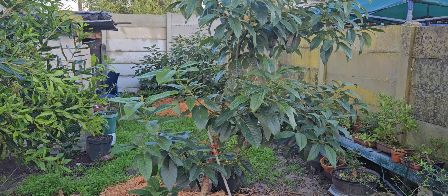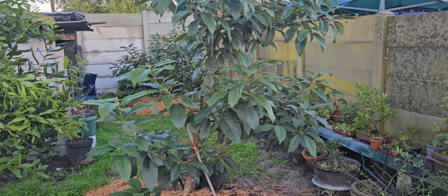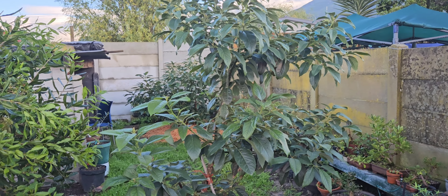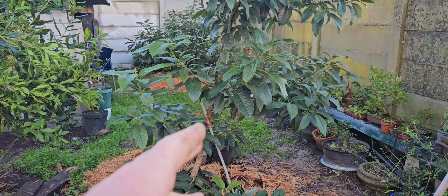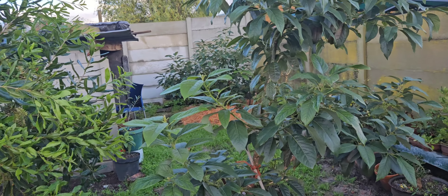If there's any tree in this yard that fruits from seedling and I don't like the fruit, I'm definitely not growing it. I'm just cutting the tree, letting it sprout out and grafting either Reed or Lamb or whatever else on it.